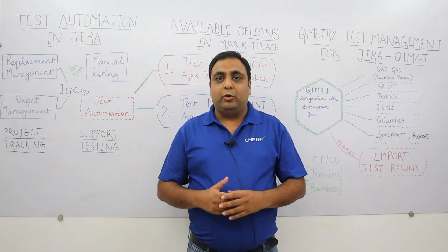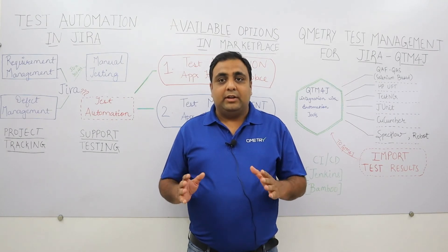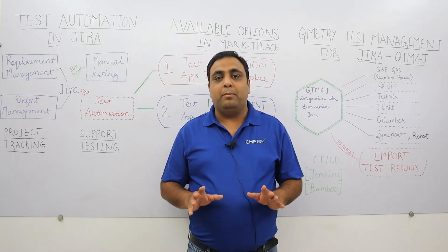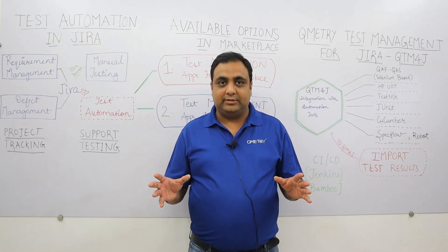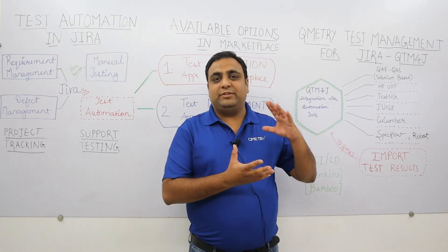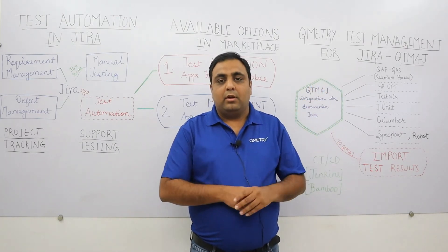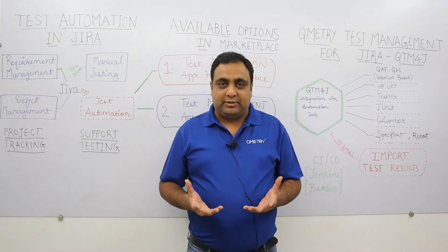How does QTM4J ensure there is reusability and check there is no duplication between your manual and automated test cases? Consider you have a set of manual test cases written in QTM4J and you have automated those test cases.